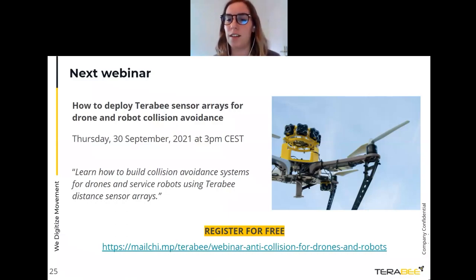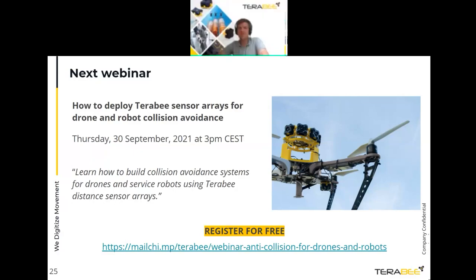That concludes the webinar. Apologies for any questions that were missed — it was a great discussion. For follow-up questions, reach out directly by email or request a call. The next webinar will cover Terabee sensor arrays for drone and robot collision avoidance on September 30th. Thank you Jan for presenting, and thank you everyone for joining.